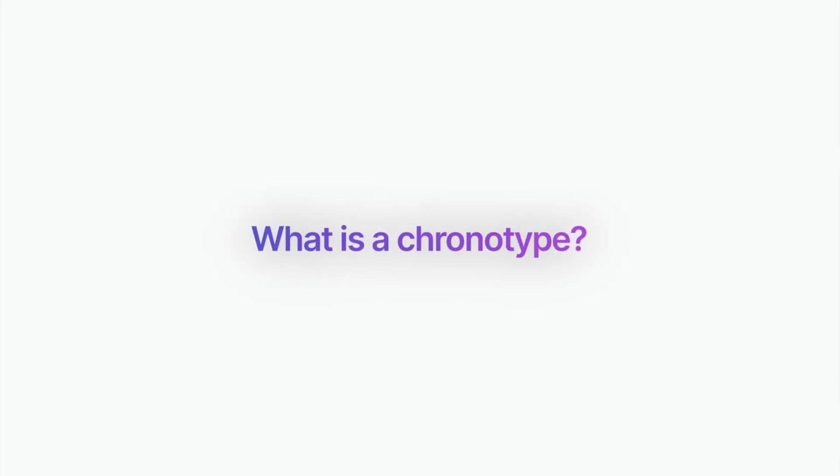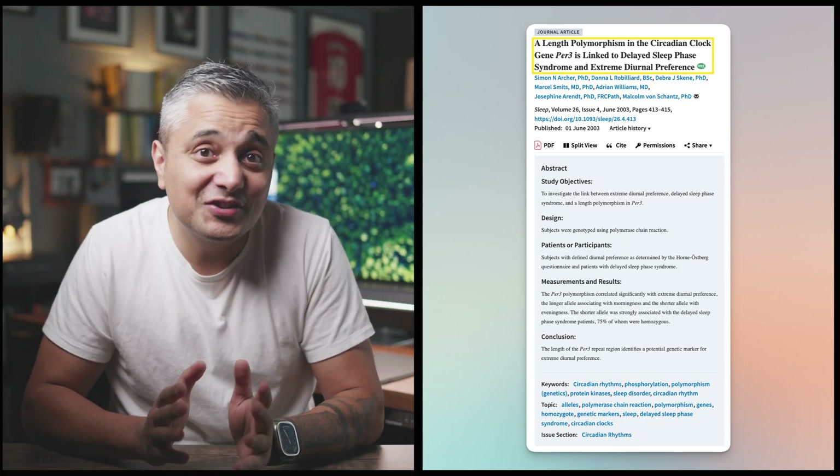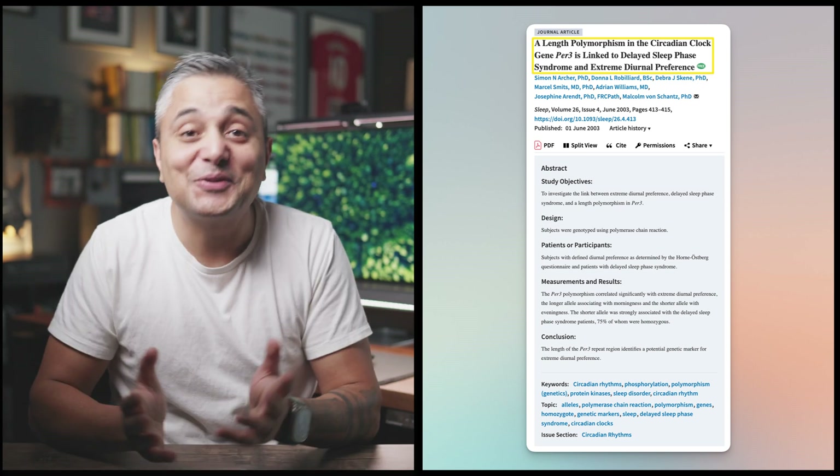Before figuring out the most optimal time for you to code, you need to identify what your chronotype is. Chronotype is basically a person's natural inclination for the times of day when they prefer to sleep or when they're most alert or energetic. Research has shown that our chronotype is in fact genetic, and the length polymorphism in the circadian clock gene directly impacts our morningness or eveningness. We can roughly classify people into four chronotypes: people that naturally wake up around 5am, 6am, 7am, and 9am — naturally meaning without an alarm.